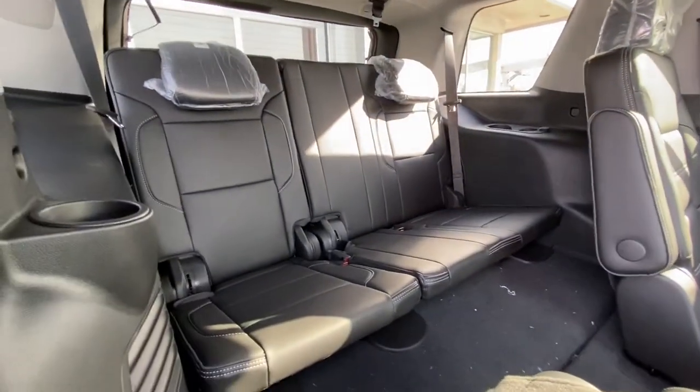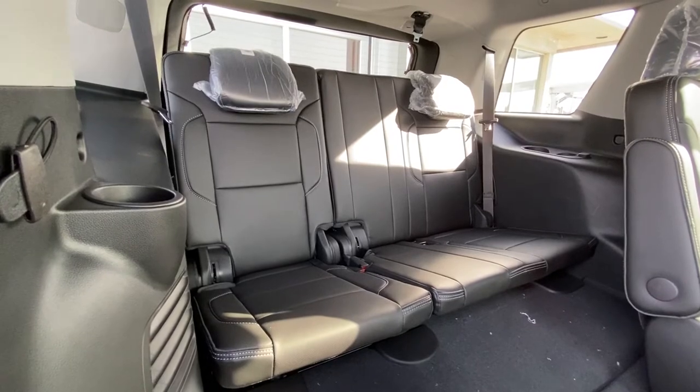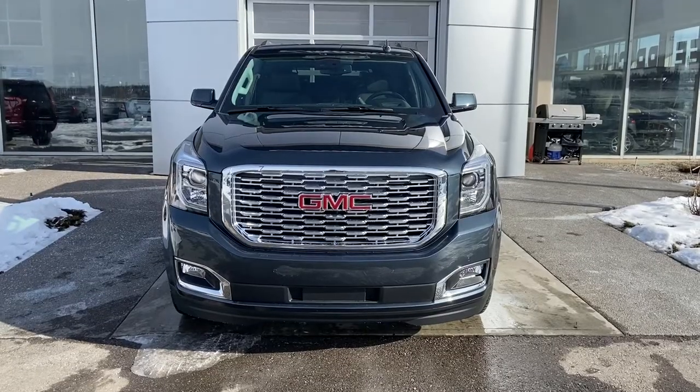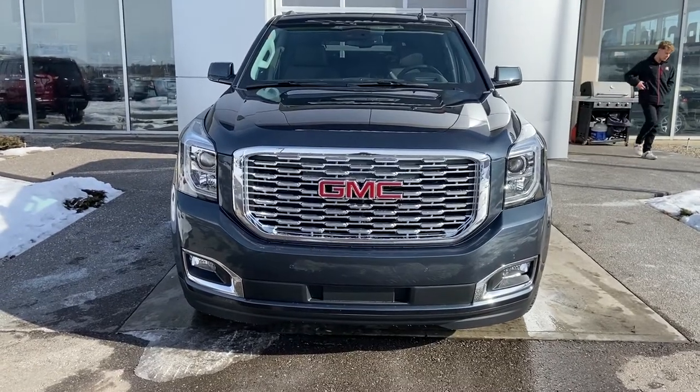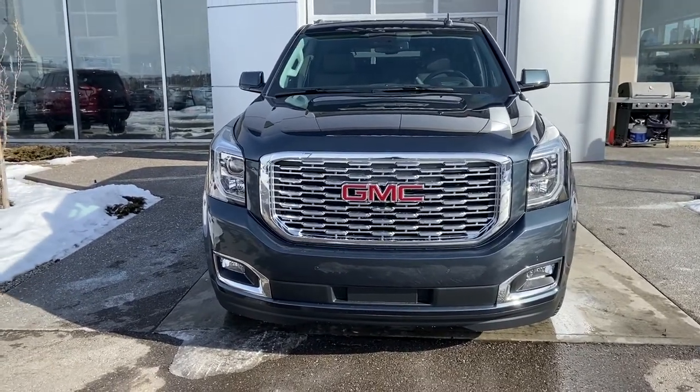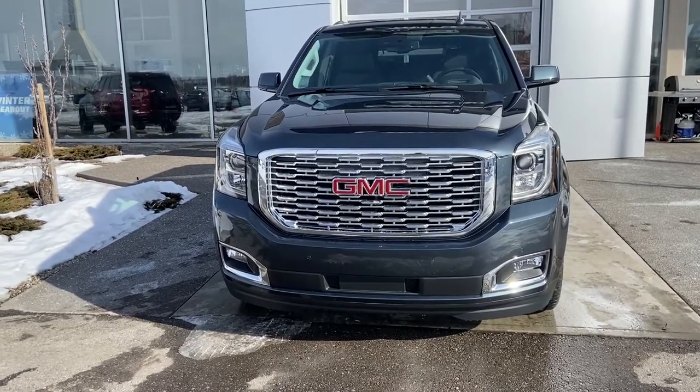Moving on to the third row, 60-40 leather split, and both seats fold nice and flat electronically with the push of a button. Thank you for taking the time to watch this brief walk-around video on the brand new 2020 GMC Yukon Denali. Whenever you're ready to experience the performance and luxury of this vehicle, come down and see us at GSL GM City, 1720 Bow Trail Southwest.